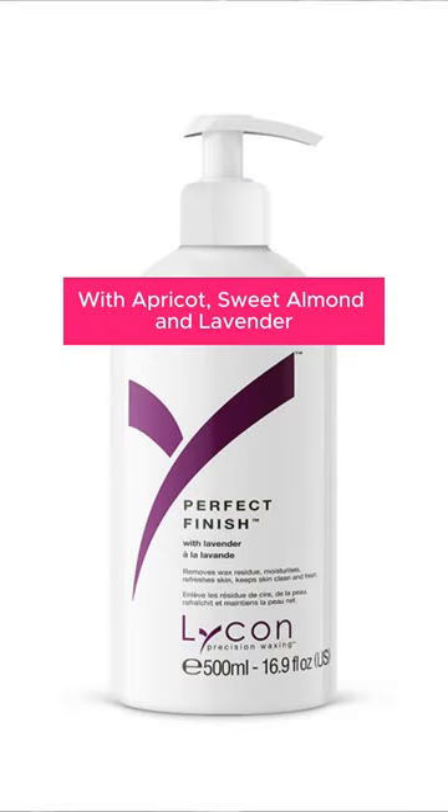Our final product is our Perfect Finish. This is going to be very similar in consistency to the Tea Tree Perfect — it's oil-based. It's excellent for larger areas and for clients who have very dry skin.